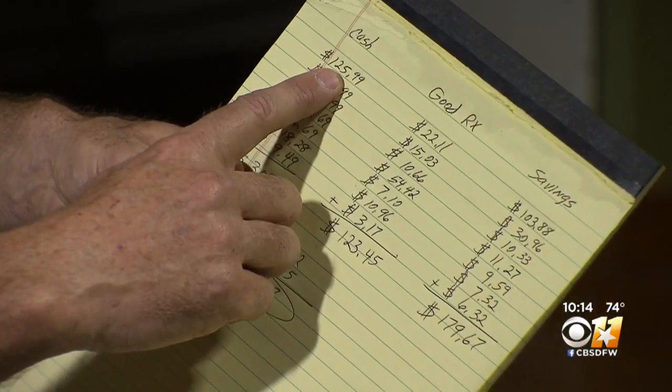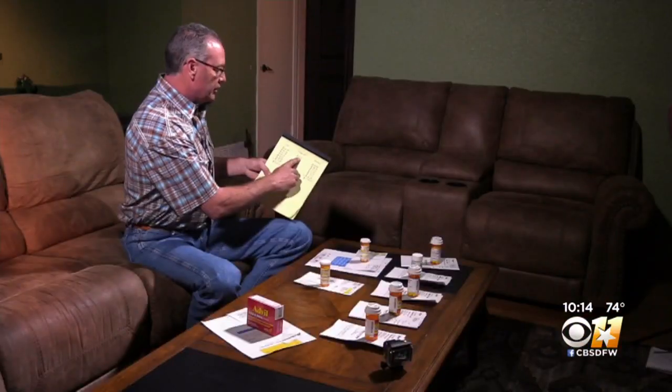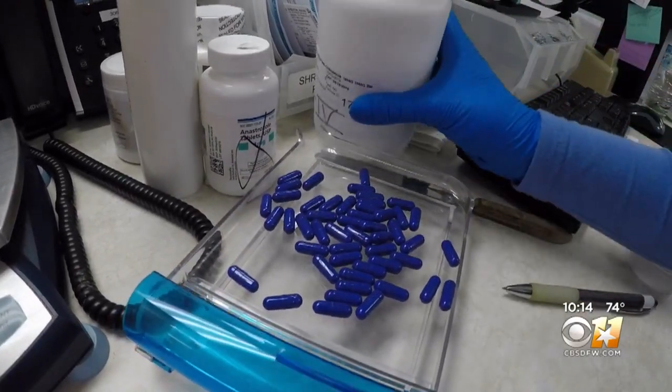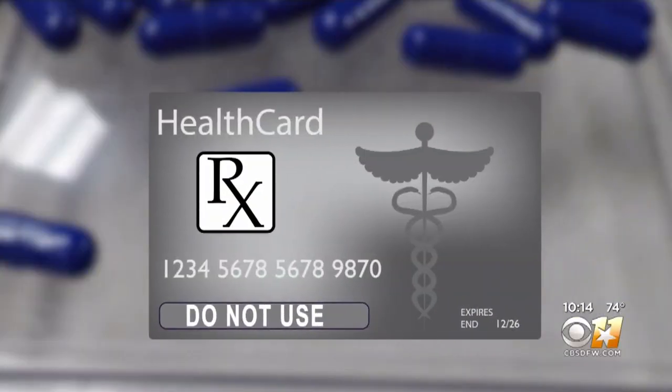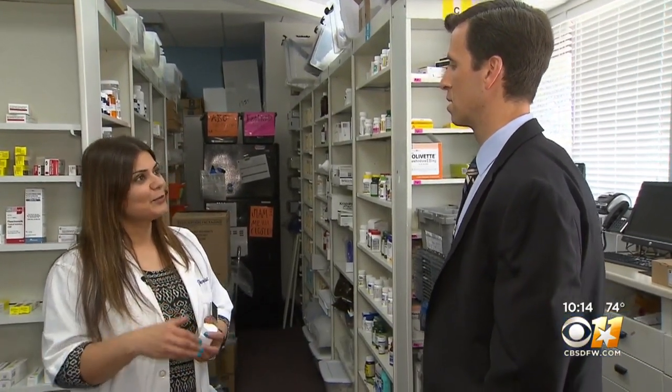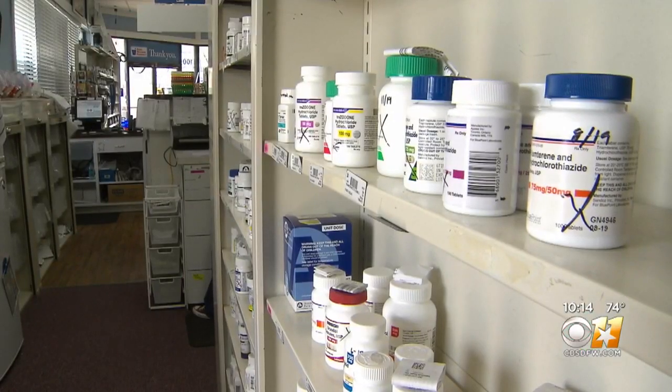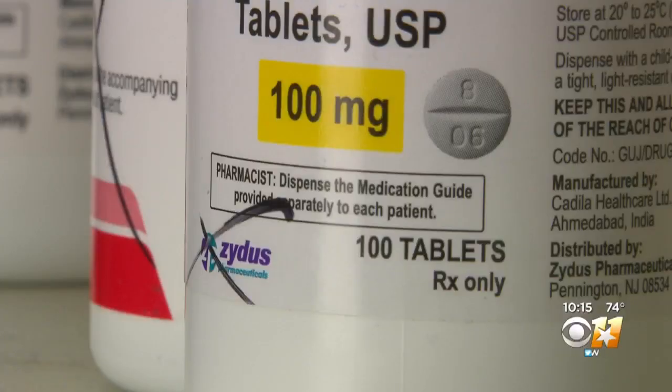Wes discovered he could save hundreds on his medications by using a free discount app like GoodRx. He could also save by not using something — insurance. They don't understand that some medications truly are cheaper if they pay out of pocket rather than going through the insurance. The CBS 11 I-Team found prescription drugs often cost more with insurance than without it.